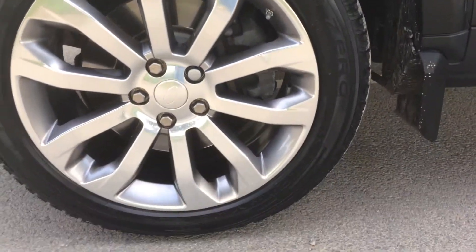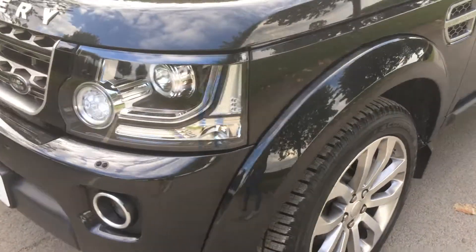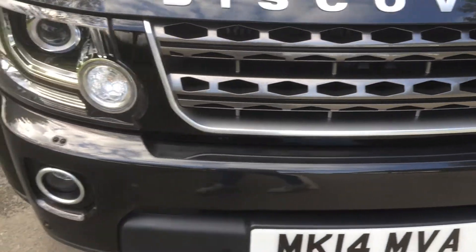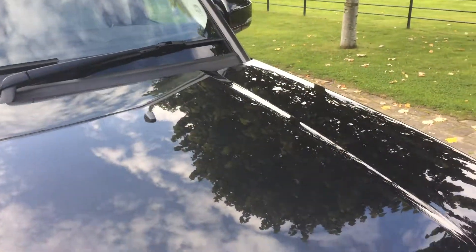As you can see the yellow wheels are absolutely perfect. The front of the vehicle with the bonnet is as new.